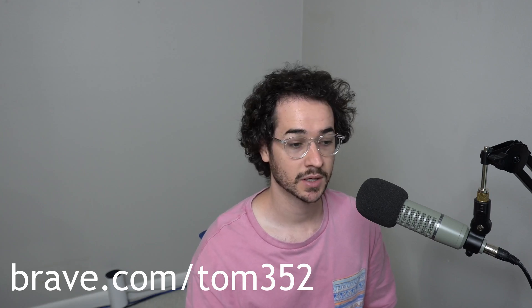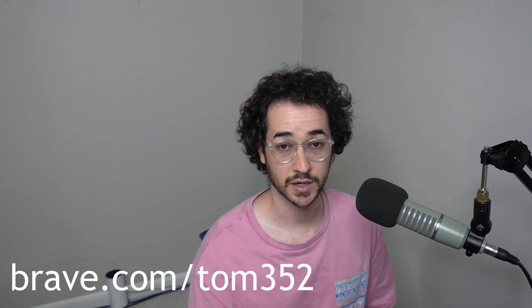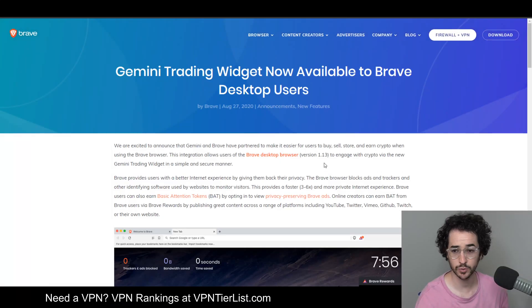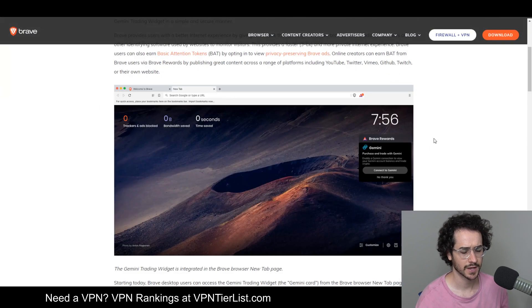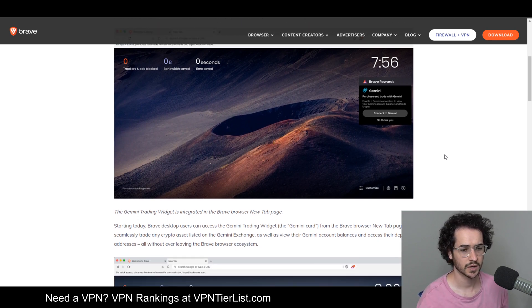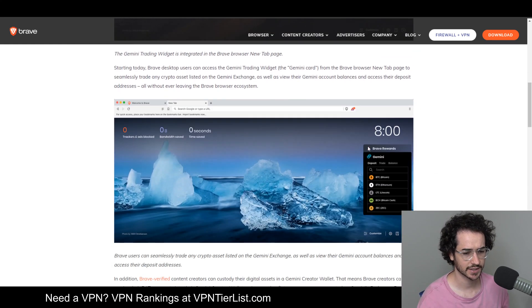This video is going to cover some upcoming developments as well as news from the last month or two. One interesting thing Brave has now implemented is a Gemini trading widget — when you start up the browser you'll see it right there. Gemini is a well-respected cryptocurrency trading platform, and you can connect to it and use the cryptocurrency you earn from Brave by viewing Brave-specific ads to earn BAT, then convert that into any cryptocurrency you want.